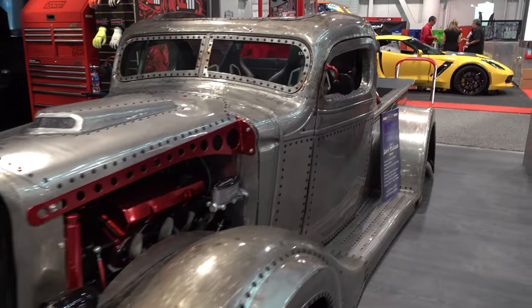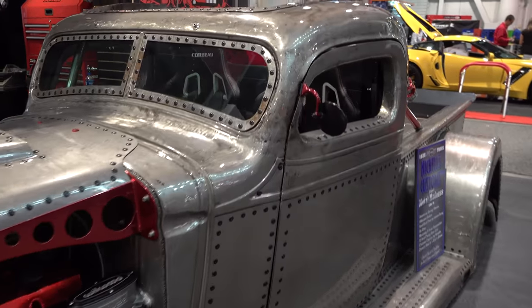Hey y'all, coming to you from the international headquarters of ScottyD TV. I was at the 2018 SEMA show and I came across a 1935 Chevrolet pickup truck I think y'all gonna like. Let me get the camera turned around and we'll take a quick look at it. It's called Metal Madness.